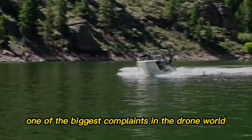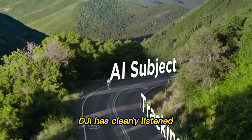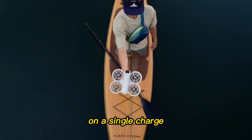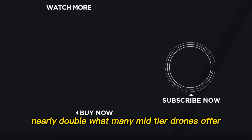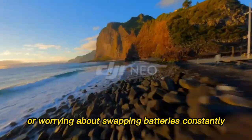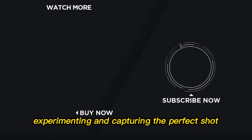Battery life — longer than ever. One of the biggest complaints in the drone world has always been battery life, and DJI has clearly listened. The Neo 2 offers up to 48 minutes of continuous flight on a single charge — nearly double what many mid-tier drones offer. That's almost an hour of flight without rushing shots or worrying about swapping batteries constantly. It gives creators more time to focus on framing, experimenting, and capturing the perfect shot rather than nervously checking a timer.